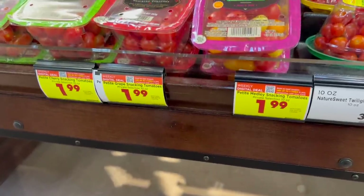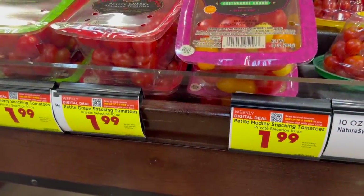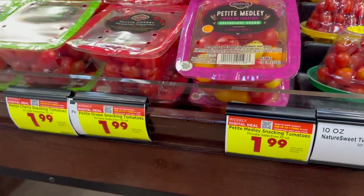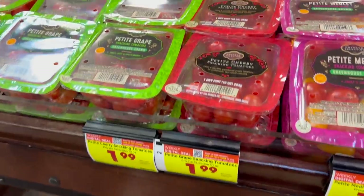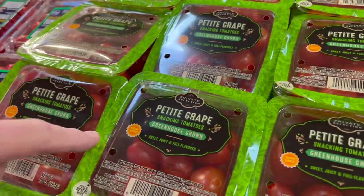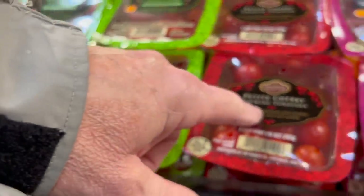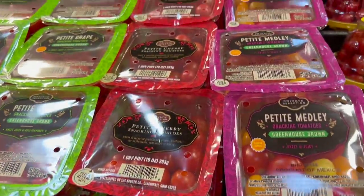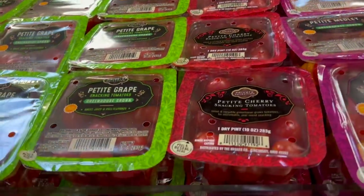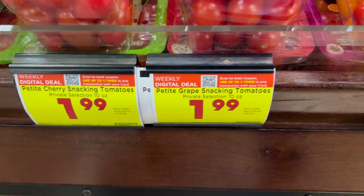These are petite cherry snacking tomatoes — I call them salad tomatoes because you can put them on a salad. Right now they're a digital deal at $1.99 for the 10-ounce packages. They've got different varieties: greenhouse-grown, regular, and the medley as well. So if you like different colors or just the red tomatoes, either way it's $1.99 for 10 ounces.